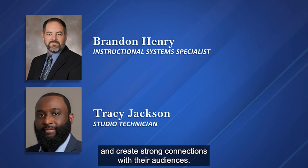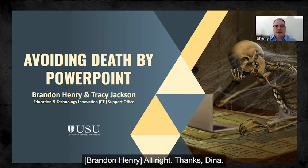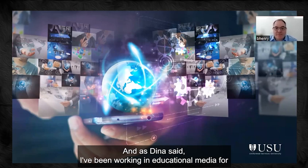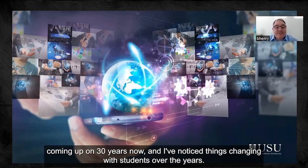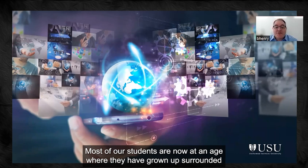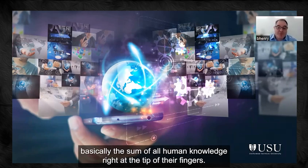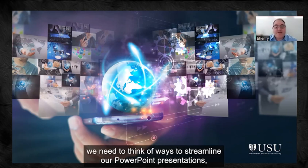I'm going to turn it over to Mr. Henry. Thanks, Dina. Welcome everybody. I'm Brandon Henry, and as Dina said, I've been working in educational media for coming up on 30 years. I've noticed things changing with students over the years. Most of our students have grown up surrounded by media — internet, movies, video games — basically the sum of all human knowledge at the tip of their fingers. In order for us to compete for their attention, we need to think of ways to streamline our PowerPoint presentations.